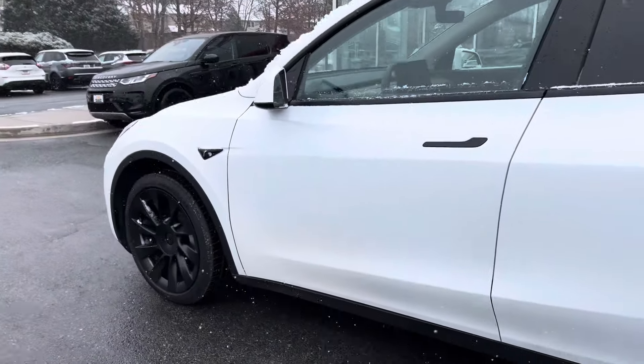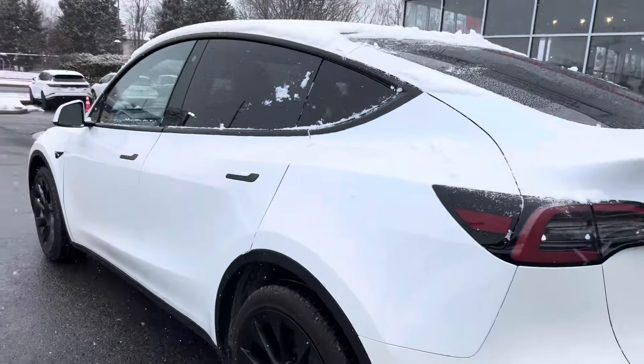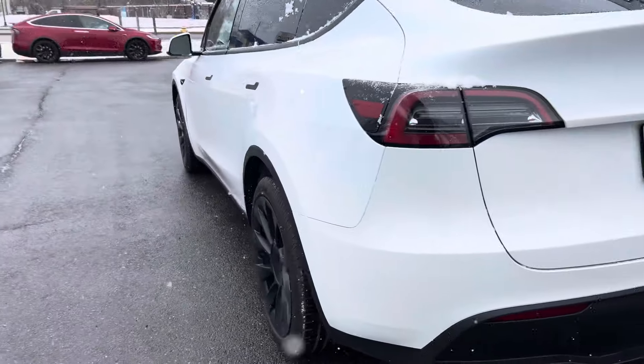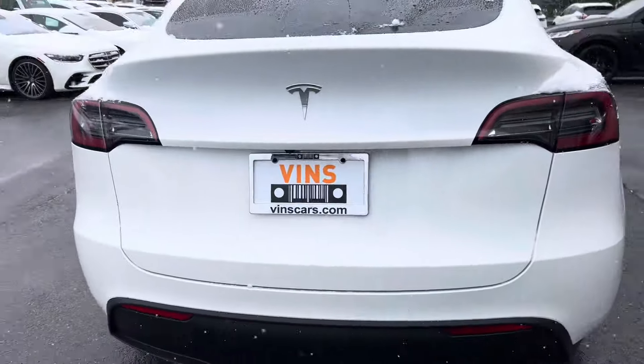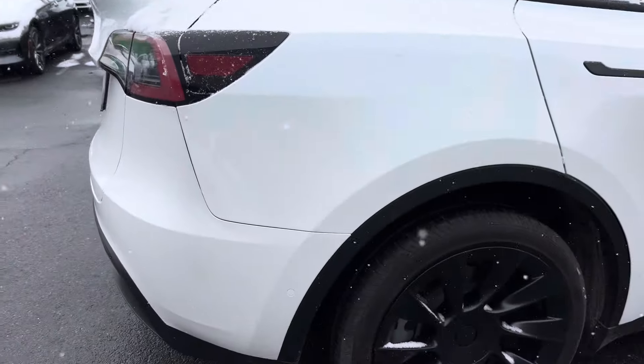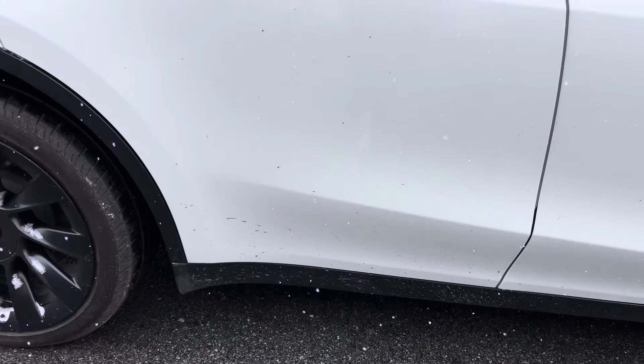The car has not been detailed yet, so please don't hold it against me if it's got some dirt on there. I know some of the tires have some dirt, but the exterior of the car is beautiful. There's no paint damage, no dents, no scratches — I know you were kind of worried about that. Just a little bit of dirt, you can see some down there.